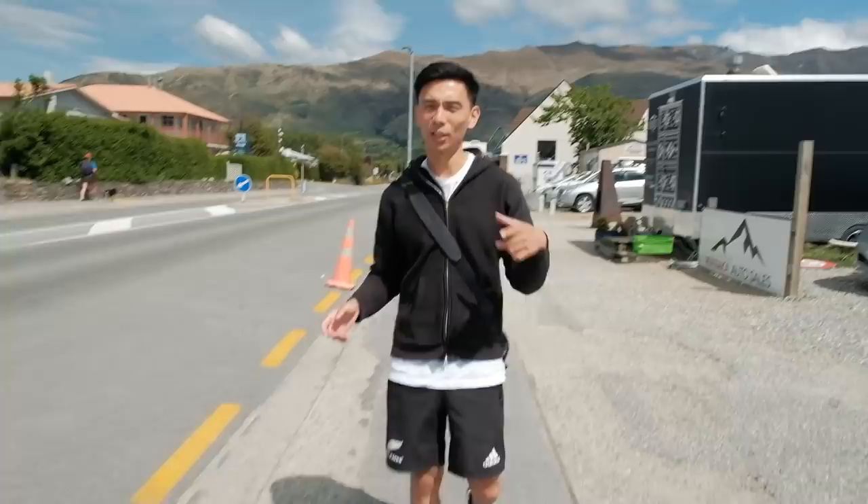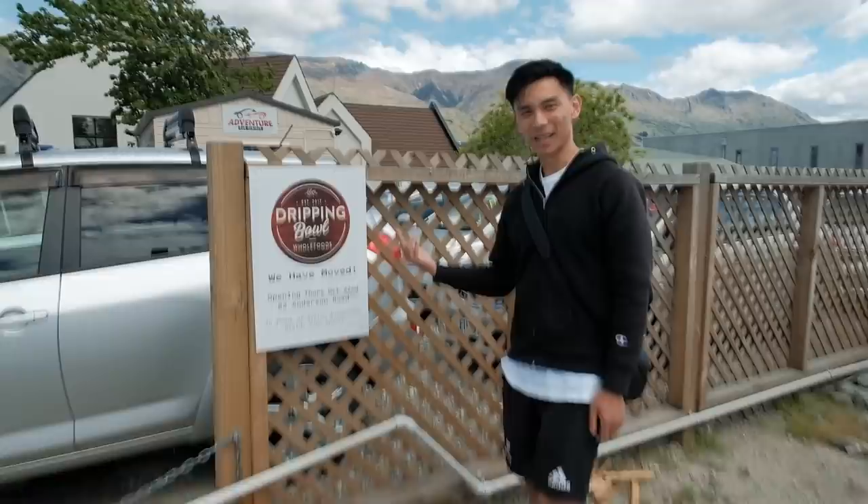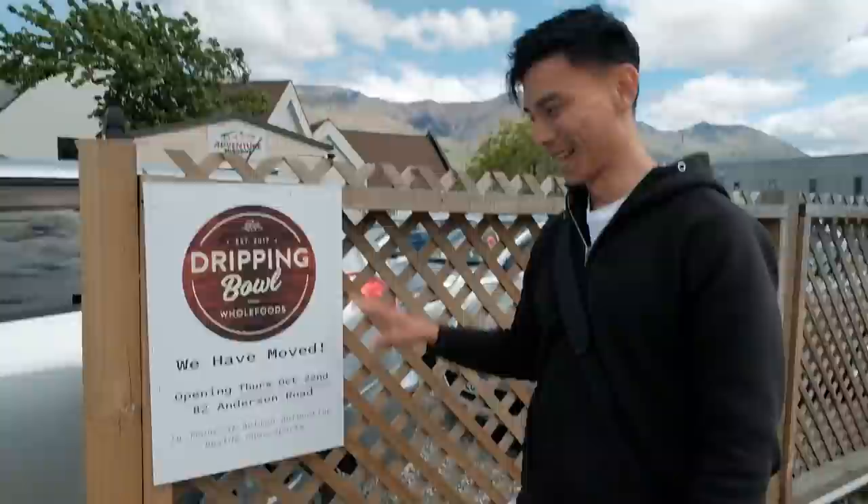We're back in the town centre, about seven minutes away from our Airbnb. We're looking for a place called Dripping Bowl which has some healthy food options — acai bowls and porridge. Looks like it's just over here — a bit of a snag though, it looks like it's moved since the Google listing was updated.